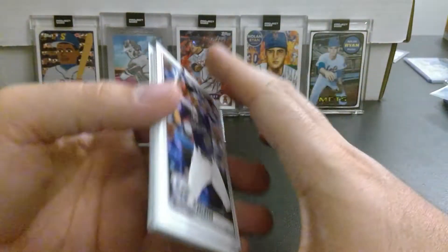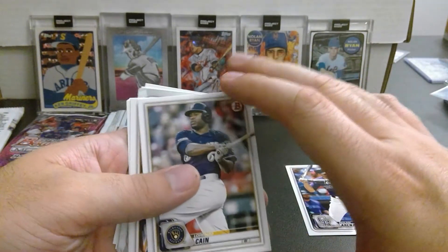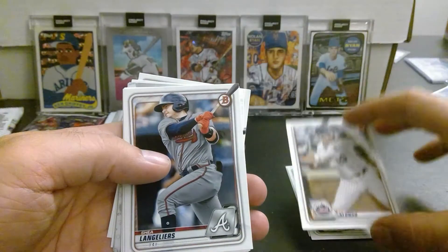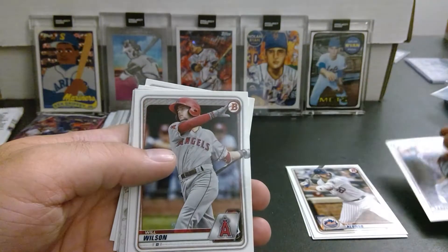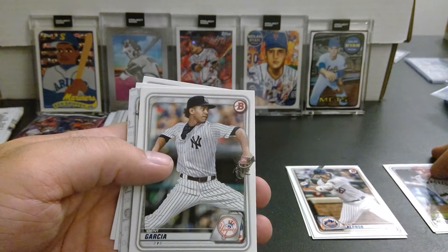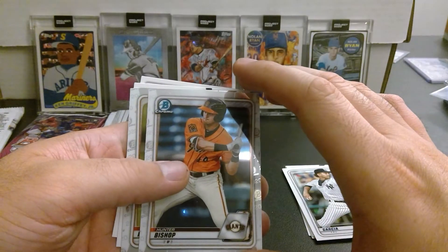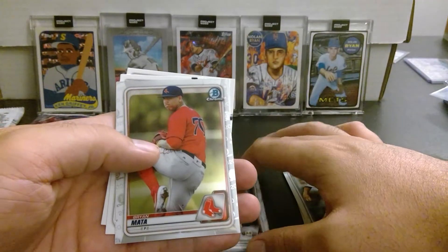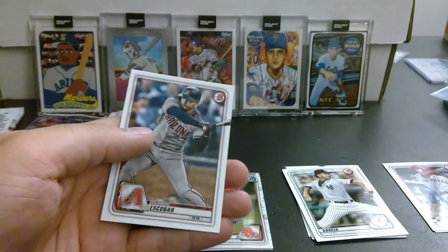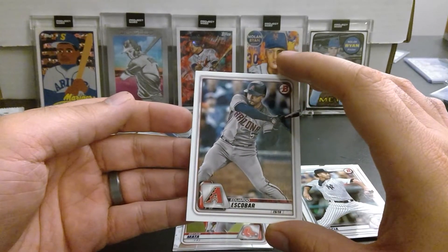Let's see what we get. We got Nolan Arenado, Lorenzo Cain, Pete Alonso — nice. Shea Langeliers — I'm going to put that more in the commons pile. Will Wilson, Davey Garcia, and our Bowman Chrome is Hunter Bishop and Brian Mata. Rookie card: Trent Grisham — put that in a rookie pile for Danny D — and Eduardo Escobar.